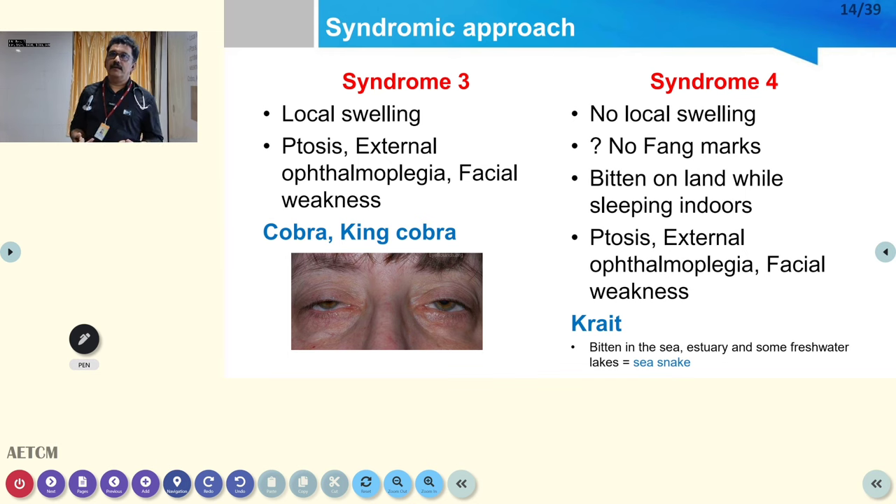Syndrome 3: local swelling, ptosis, external ophthalmoplegia, facial weakness — classical finding in cobra bite and sometimes krait bite. Syndrome 4 is krait-specific: limited fang marks because of hypodermic needle-like fangs producing very small dots, sometimes invisible on dark skin. Ptosis, external ophthalmoplegia, facial weakness, doubtful fang marks, bite during nighttime when the snake was not seen — this is likely krait. If bitten in the sea, consider sea snake.